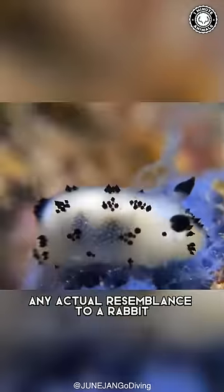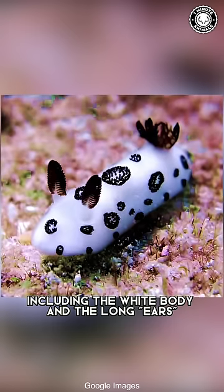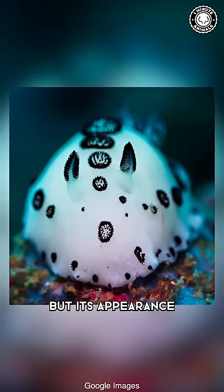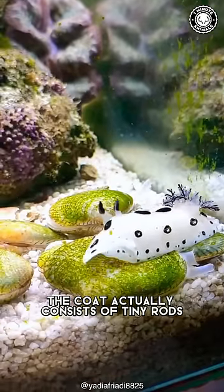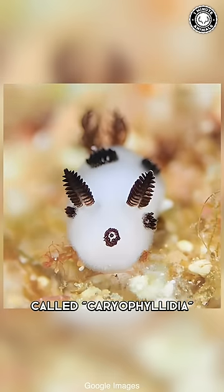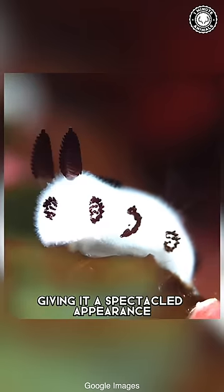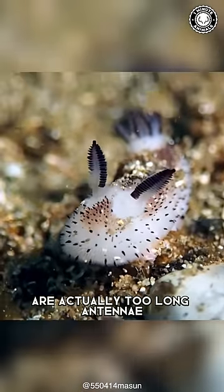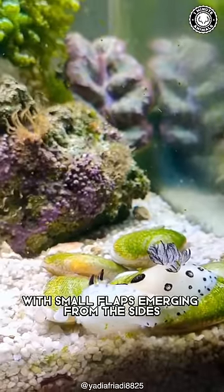And if you're wondering, any actual resemblance to a rabbit, including the white body and the long ears, is purely coincidental. But its appearance is nevertheless striking. The coat actually consists of tiny rods called cariophyllidae, some of which end in black knobs, giving it a spectacled appearance, and the ears are actually two long antennae called rhinophores, with small flaps emerging from the sides.